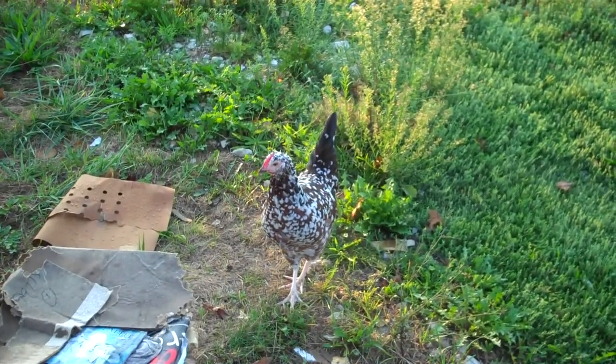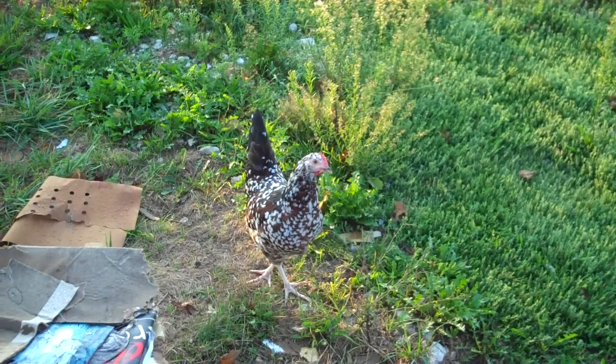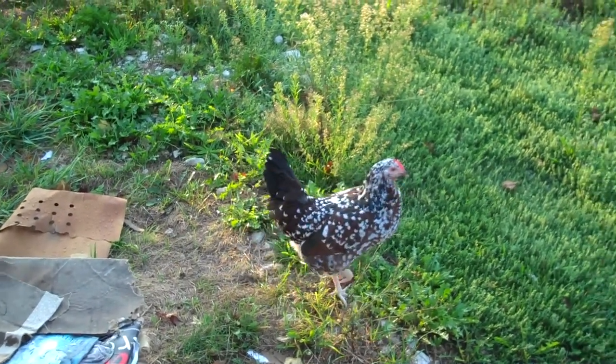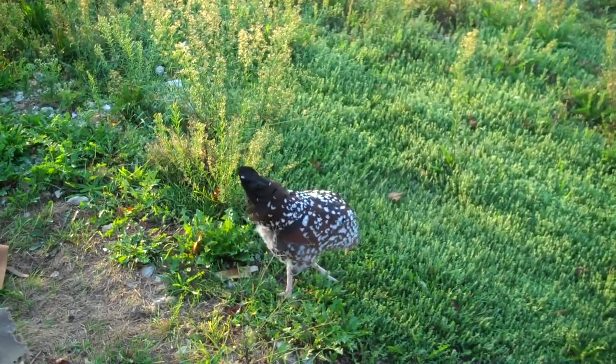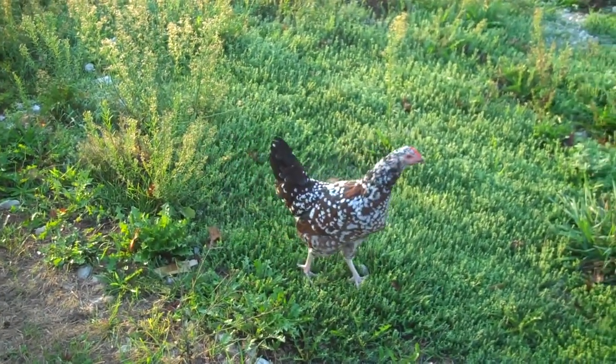Coming up here — and they vary a little bit. Some of them have more white than others, but I think they're pretty well full grown. They haven't started laying eggs yet; I haven't gotten any eggs out of the young ones quite yet, but I should soon. She should be laying eggs before too long.